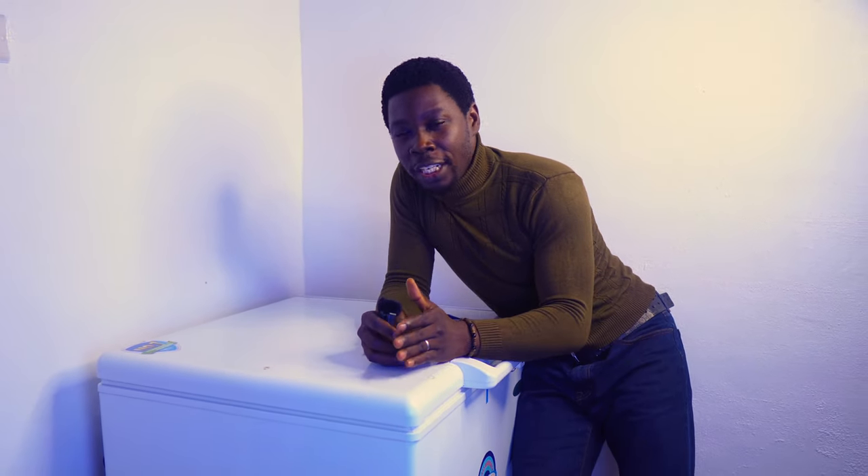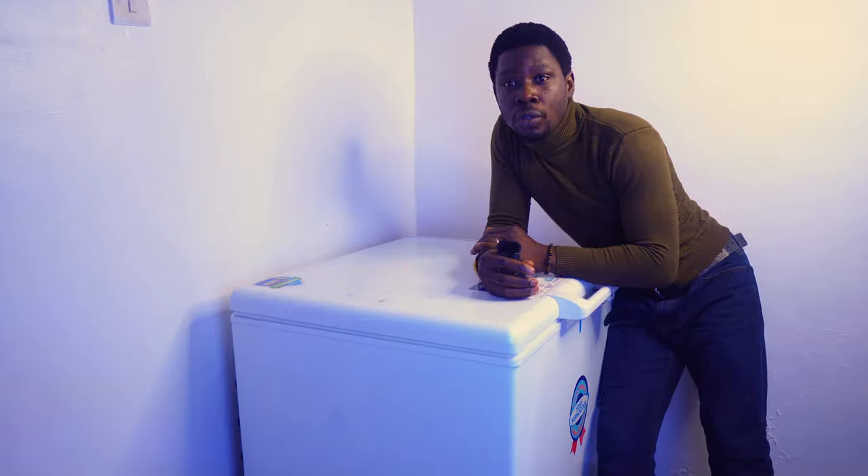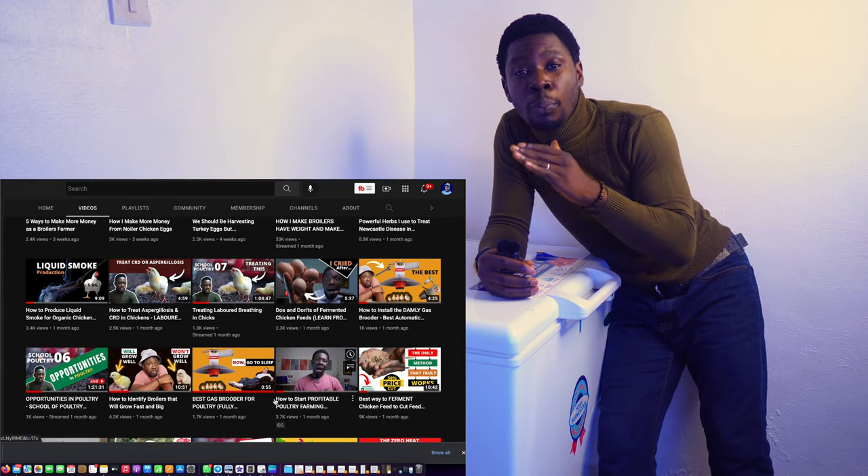If this is your first time on the channel, this is DIY Agrig — your number one animal scientist and your poultry success partner. My entire YouTube channel is dedicated to making videos that will help poultry farmers succeed in the business, and subscribing will put you on that list of poultry farmers I'm helping to succeed.